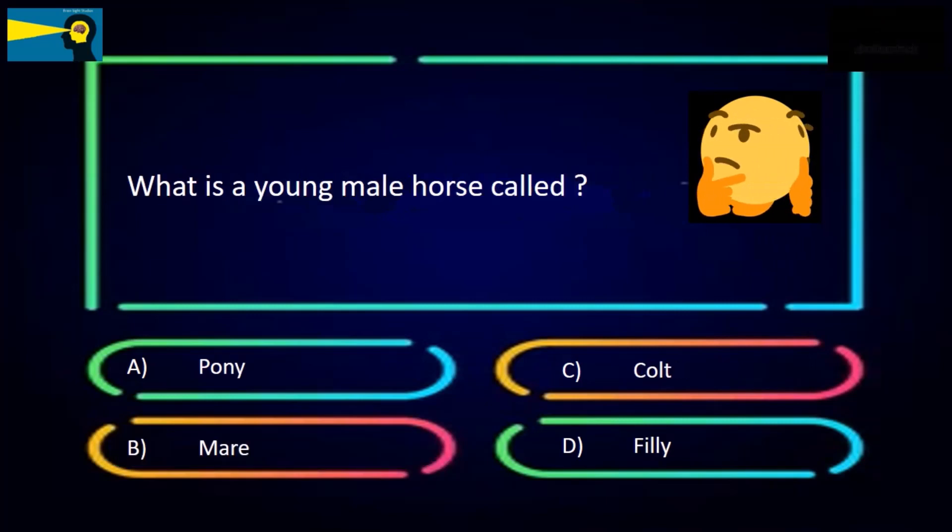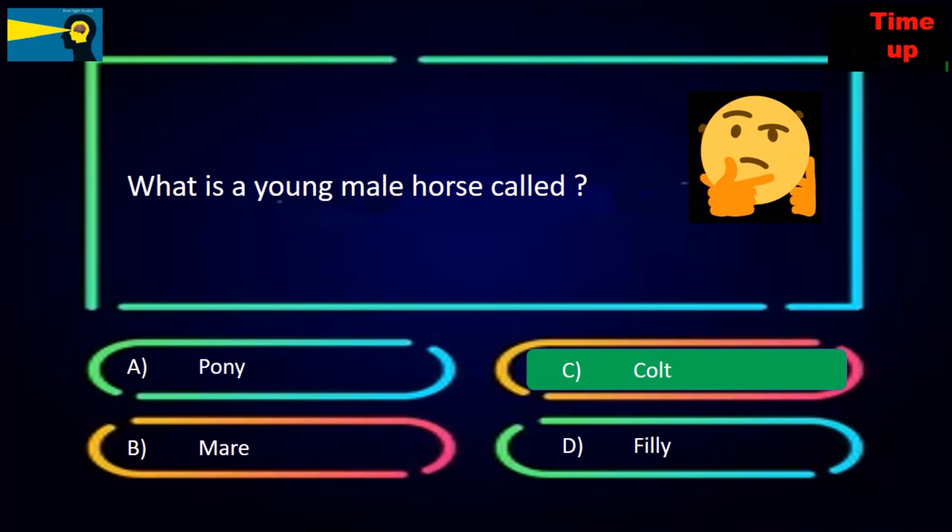What is a young male horse called? The options are pony, mare, colt, or filly. The answer is colt.